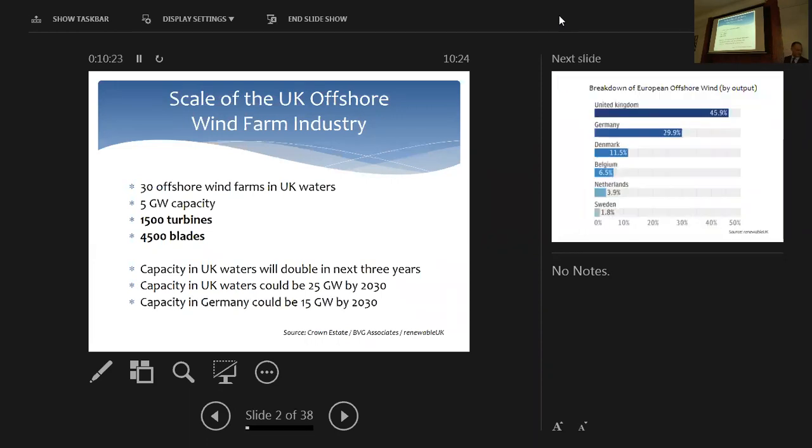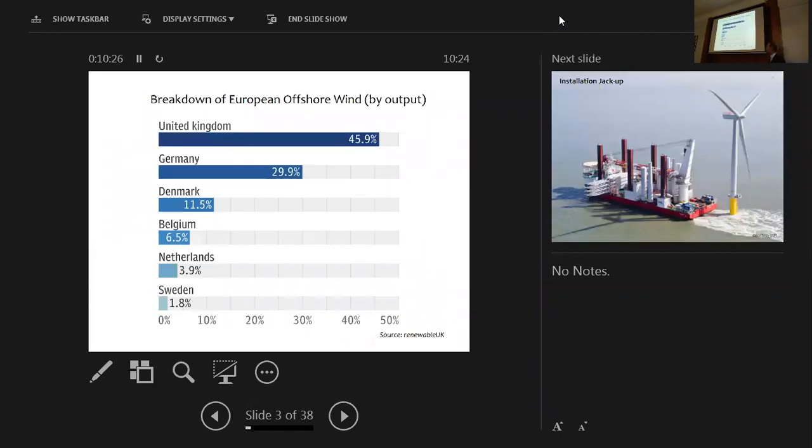Just to show you where we stand in Europe: Northern Europe is without a doubt the leader in offshore wind. The UK is producing about 46% of the electricity that comes from offshore wind in Europe, with Germany producing about 30%. That mix is probably going to stay about the same over the next 10 to 20 years. The UK is so well suited to offshore wind it will always stay ahead, unless there are major political changes.